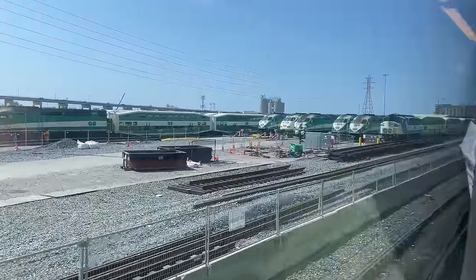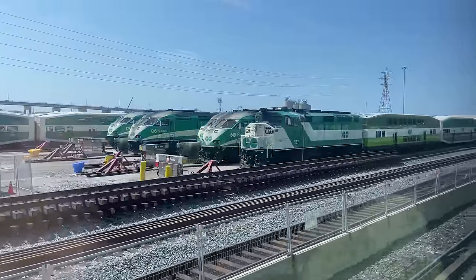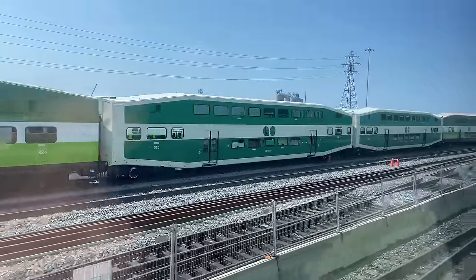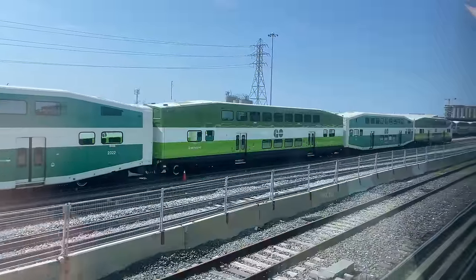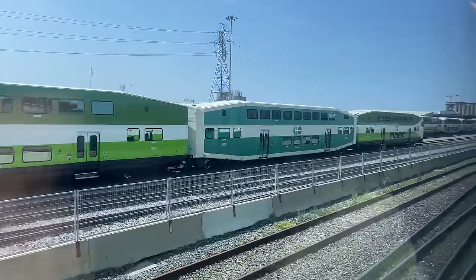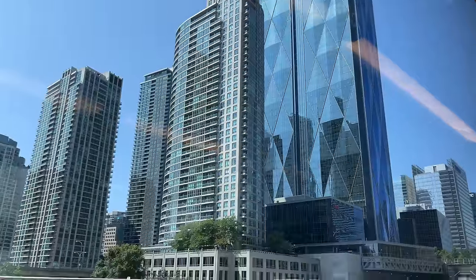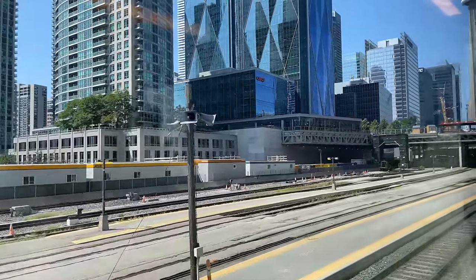On the outskirts of Toronto's city centre is Go's Dawn Yard. One of the largest in Go's network, the layover facility includes enough track to store 10 trains. We're approaching the end of the morning peak, so many of the tracks are filled with waiting trains, most of whom will return to service in a few hours' time. Not three minutes later, the towers of downtown Toronto rise high above the tracks, our train pulling to a stop at Toronto's Union Station.